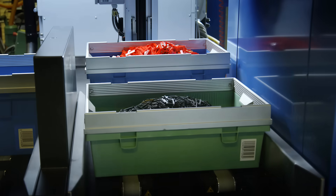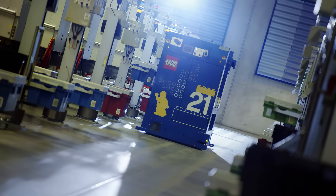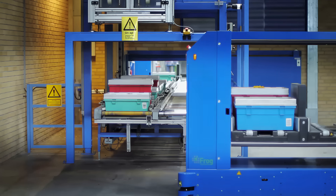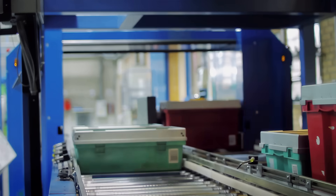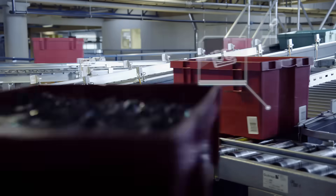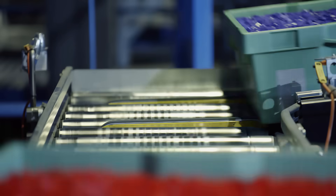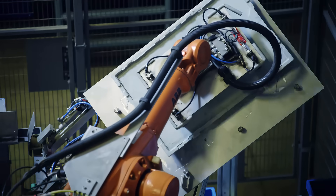AGV stands for Automatic Guided Vehicle. Robots like these were introduced into the production as early as 1987. When the box by the moulding machine is full, these intelligent helpers replace it with a new empty box. The AGV then takes the full boxes to the conveyor system. A unique barcode identifies the content of each box. The boxes are shaken to even out the content, ensuring it takes up as little space as possible. Now the lids can be closed.